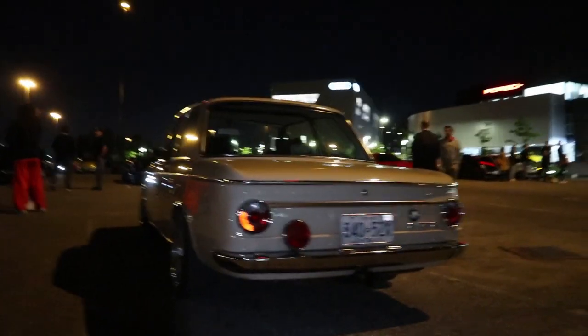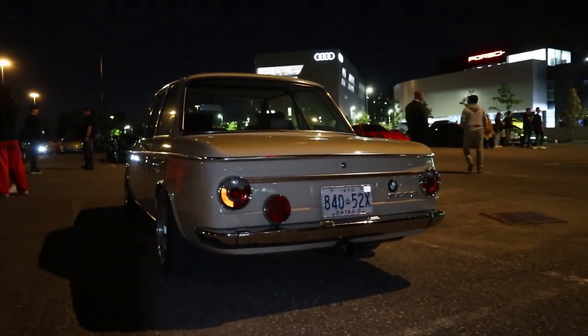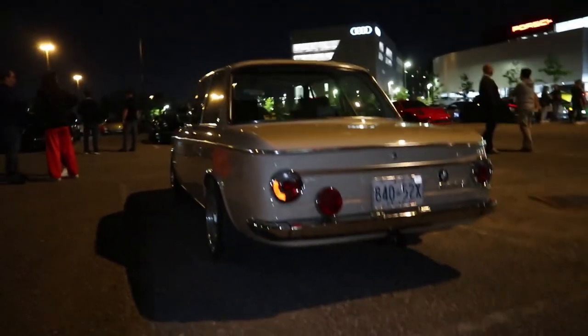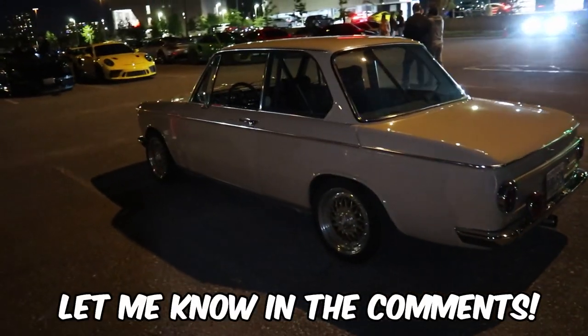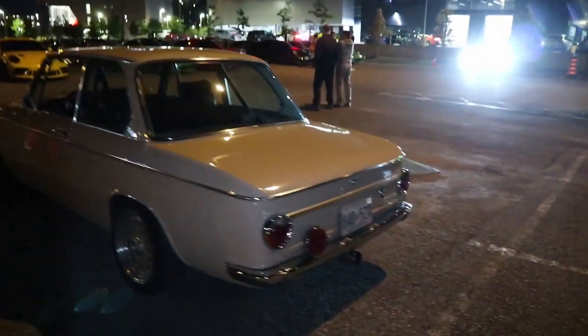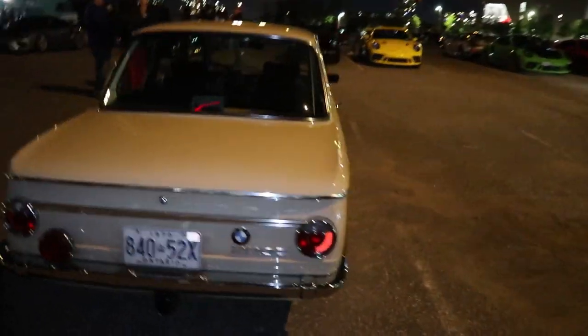This is actually extremely funny. I'm gonna go walk around and see if I can find any other cars. In your car you don't see every single day — I honestly have no idea what it is, but it seems pretty old and it's in really good condition. If you guys do know what it is, let me know in the comment section below.